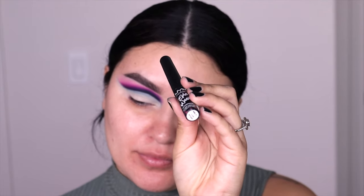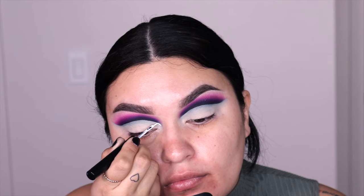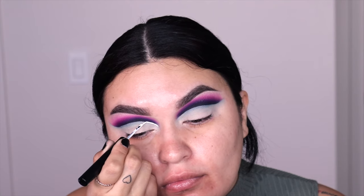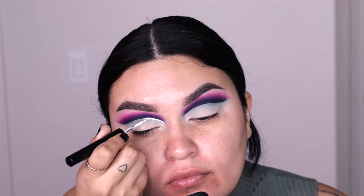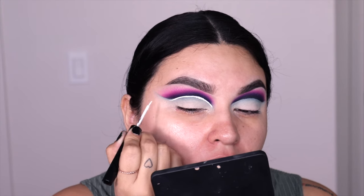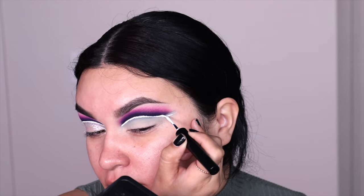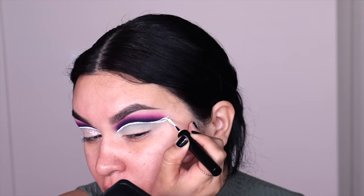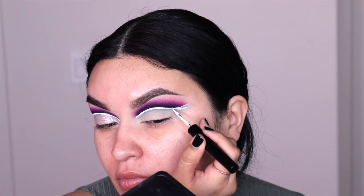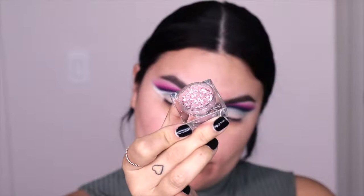Here comes the fun part — I'm going into the Epic Wear eyeliner from NYX Cosmetics in white. If you know the original, it cracks a lot, but this chunkier version doesn't crack as badly. I follow the crease line and then drop it down, not taking it all the way to the outer corner, because I'm going to connect it after dropping it quite low — this creates space to add some pink, which you'll see throughout the video.